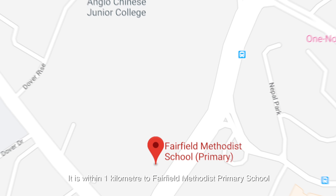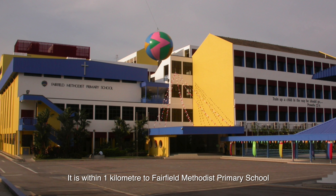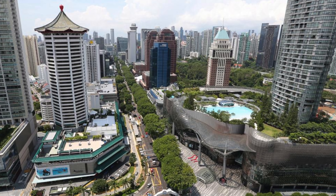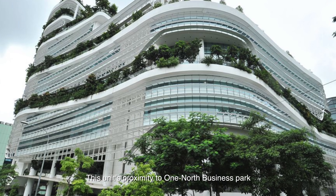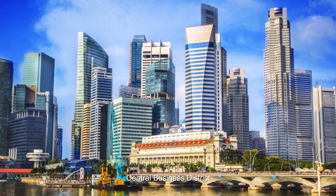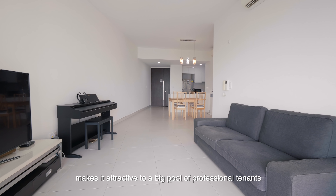It is within 1km to Fairview Melody's Primary School and just a short drive away to Holland Village and the Orchard Shopping Belt. This unique proximity to One North Business Park and NUH Central Business District makes it attractive to a big pool of professional tenants.